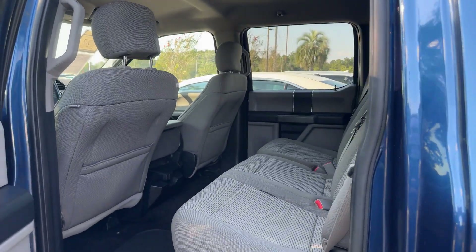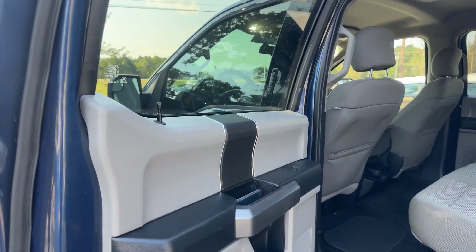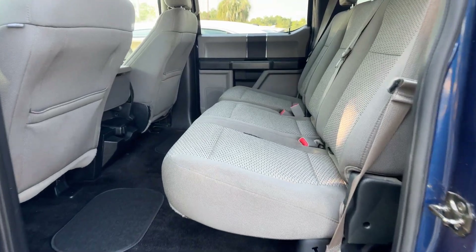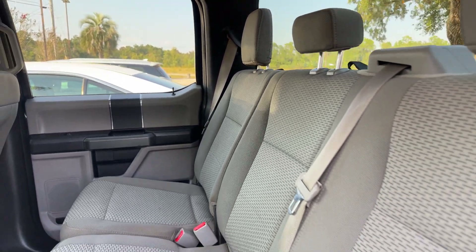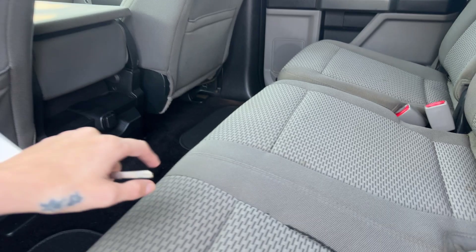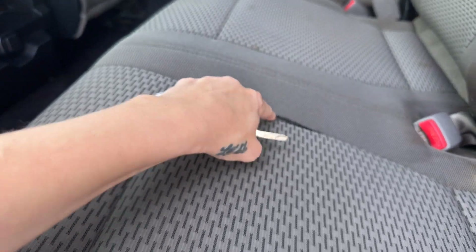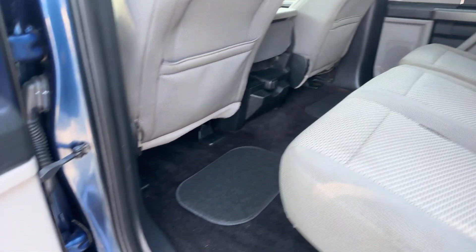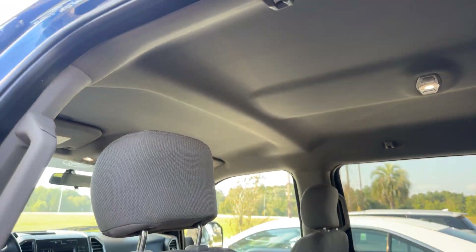We're going to start in our backseat area. This is the crew cab model. Nice dual tone here on our back door panels. Gray cloth interior. Interior looks really well kept — I don't see any rips or stains. Not big ones anyway. There's a couple small ones right back here, and one little piece where the stitching was kind of coming up.